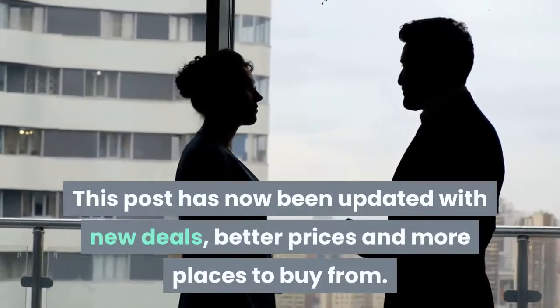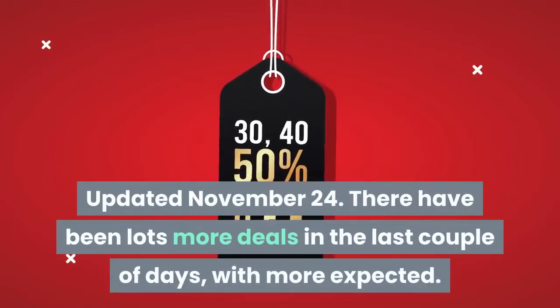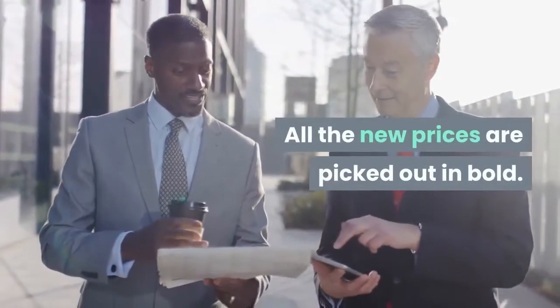This post has now been updated with new deals, better prices and more places to buy from. Updated November 24th. There have been lots more deals in the last couple of days, with more expected. All the new prices are picked out in bold.